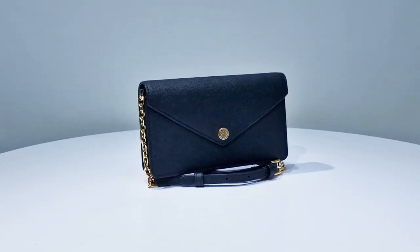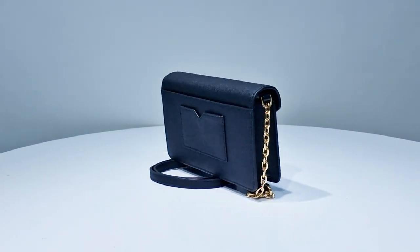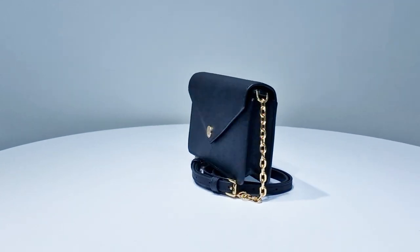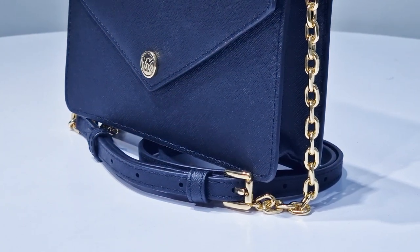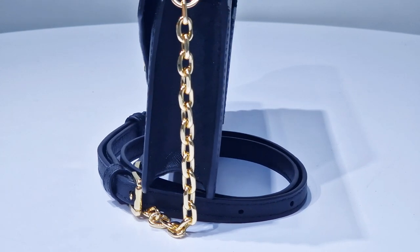With dimensions of approximately 7.75 inches in width, 4.5 inches in height, and a slim 1.5 inch depth, it's the perfect companion for your on-the-go lifestyle. The adjustable strap allows you to wear it as a crossbody or shoulder bag, adapting to your needs effortlessly.